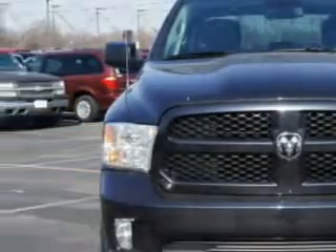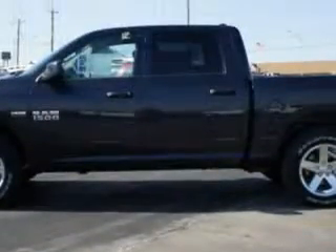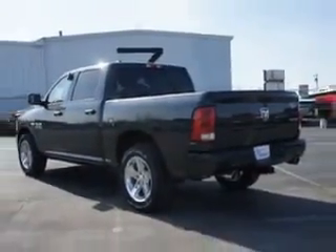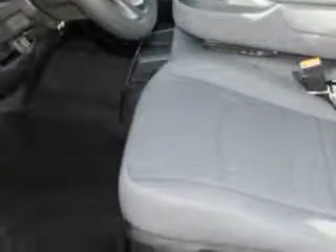Imagine driving this Maximum Steel Metallic Clear Coat 2014 RAM 1500 Cool Cab 4x4 Express, equipped with an 8-cylinder engine and an automatic transmission.